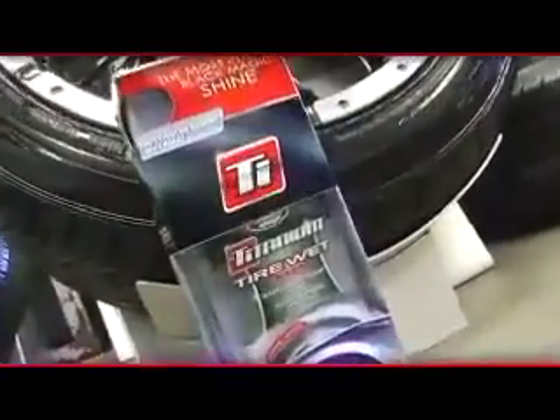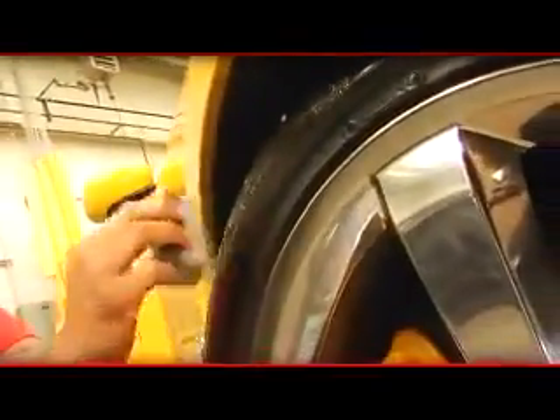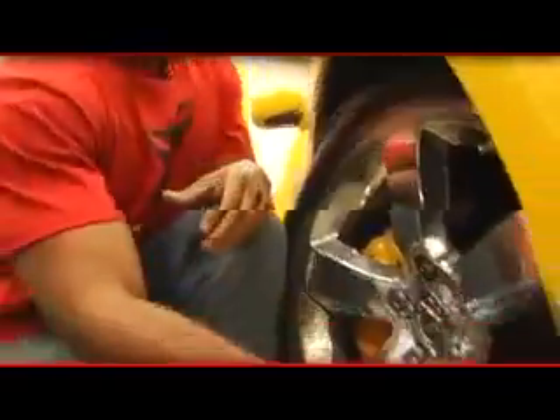Here's a tip for you: if you want the ultimate high gloss shine, just dab on a thick layer. Or if you want a lighter shine, you can just swipe it on.